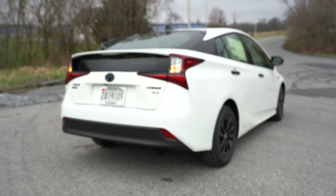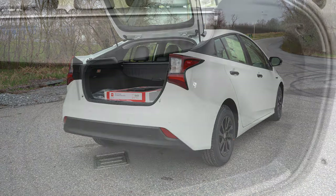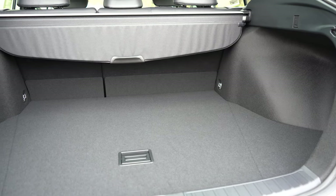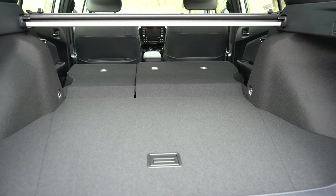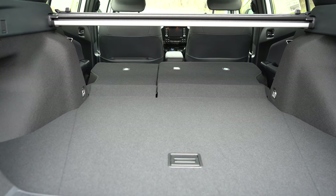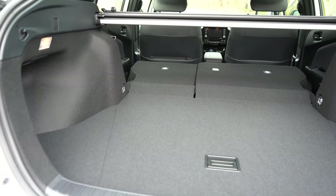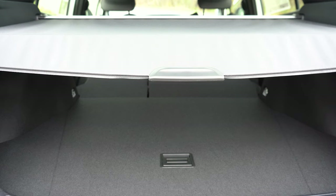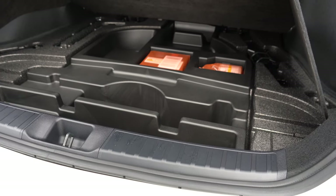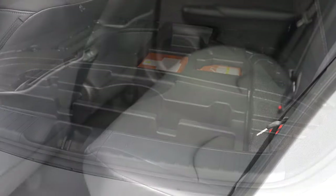Around to the back of the hatch: to open it, there's actually a button on the hatch itself — just press and lift. Cargo capacity comes in at 27.4 cubic feet; with the 60/40 split rear seats folded, that bumps up to 50.7 cubic feet. In the cargo area you get cargo lighting, grocery bag hooks on both sides, and cargo tie-down anchors — features you'd typically see in SUVs. There's also a cargo cover, and under the cargo floor you'll find a fix-a-flat kit and a good bit of compartmentalized in-floor storage.